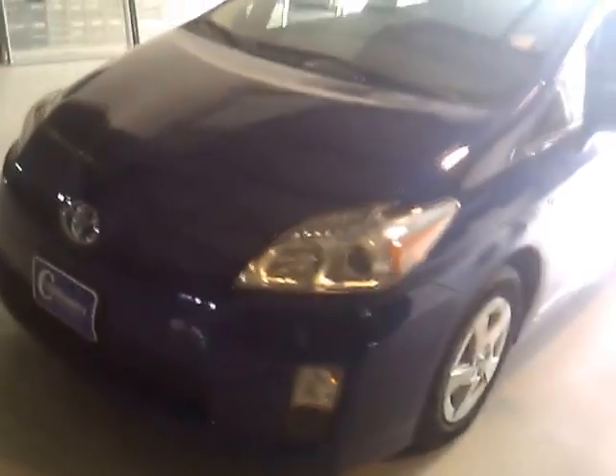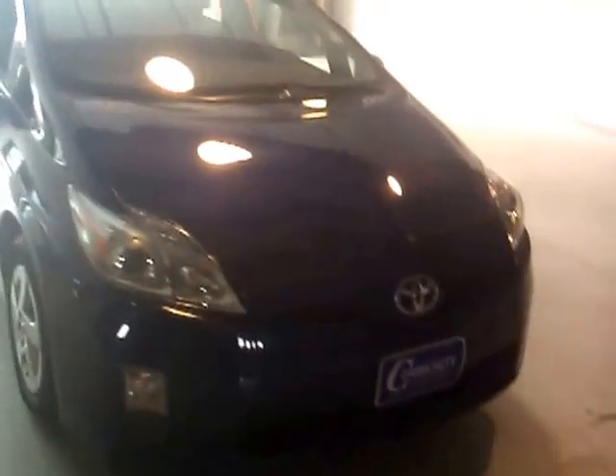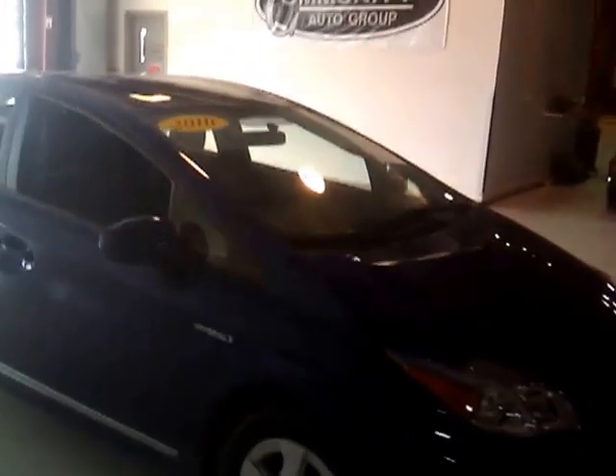This Toyota Prius has 44,154 miles on it. If you have any questions about this vehicle, go ahead and give us a call at 641-424-4033, or visit our website at www.communitygm.com.